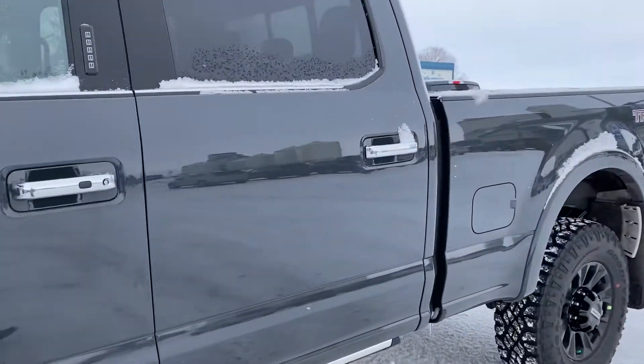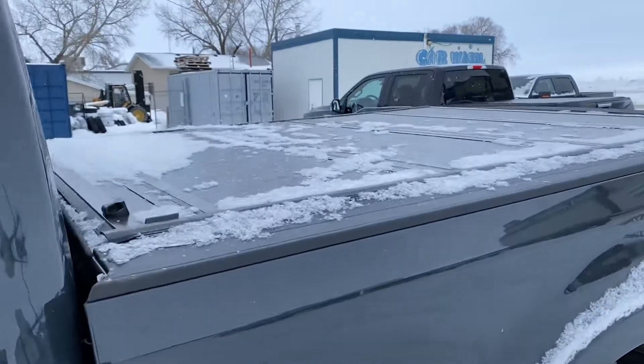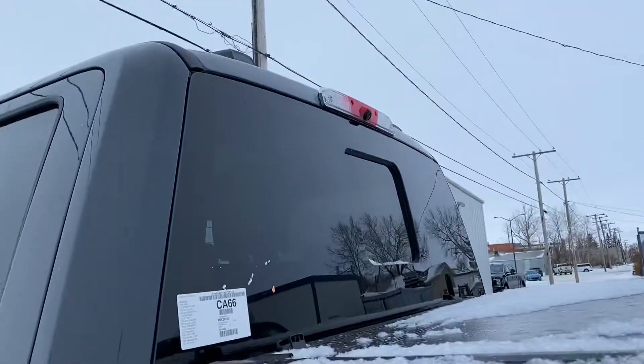It's a beautiful truck. It's got that gray exterior. It's got a box cover on it already — a hard top. Backup camera as well, the Tremor symbol right there. It does have a high mount camera.